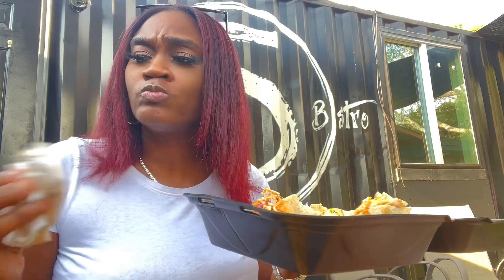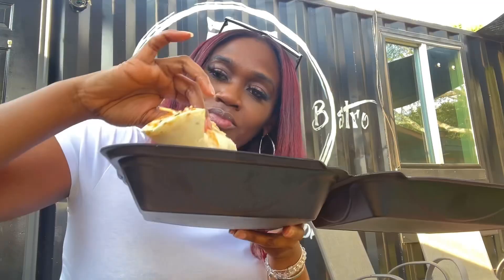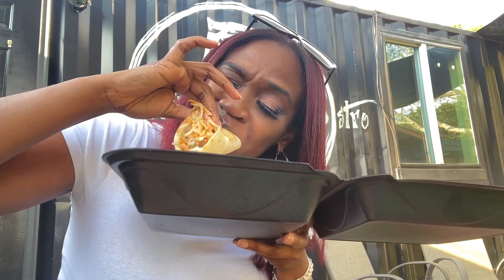Y'all, after that first bite of the oyster mushroom taco, it was definitely giving like a fish batter breading — absolutely flavorful, so tasty. As you can see it was messy, but we're going to get next into this jerk jackfruit taco, and that one was so impressive — the flavors were amazing.